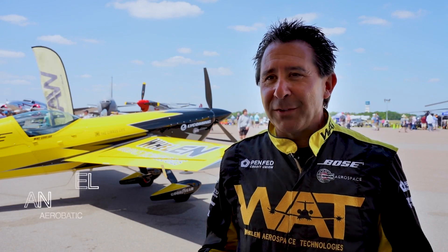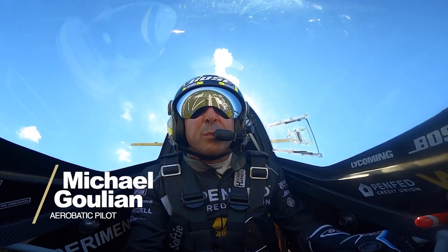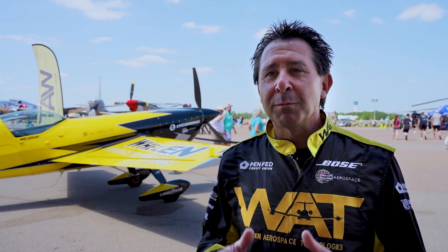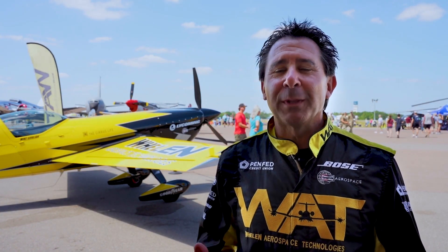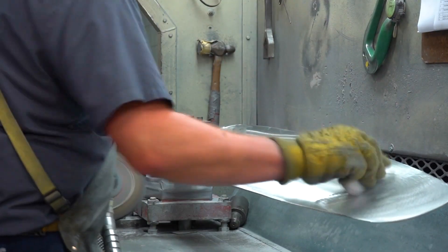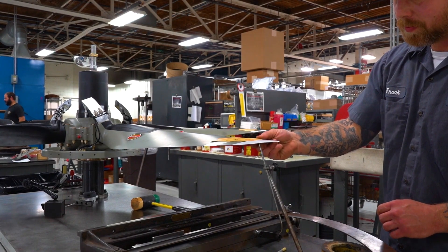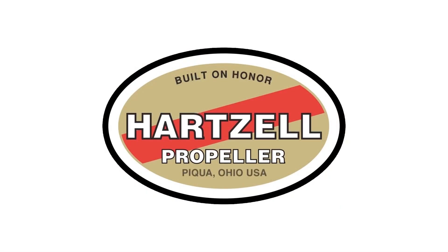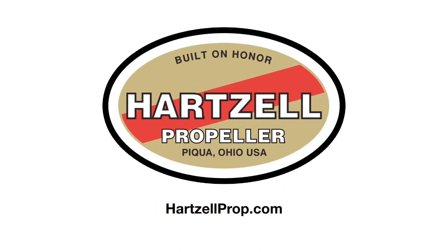Flying is my entire life — it's all that I've ever known. I've relied on Hartzell Propeller since about 1995. Hartzell means much more than a propeller; it's a relationship. When you hear the phrase 'built on honor,' they care about us as pilots, they care about our community, and they care about the product they build. It's such a proud honor to fly behind that propeller.